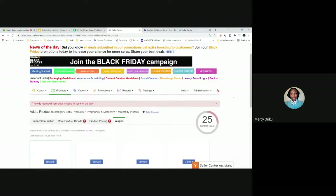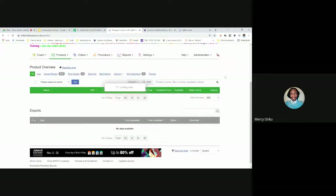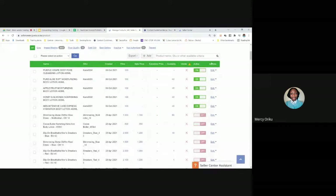To manage the products you've already created, go to the Products menu and select 'Manage Products.' On the far right-hand side, you'll see 'Edit' — you can edit any product you've already posted. You can change the name, description, images, and more.